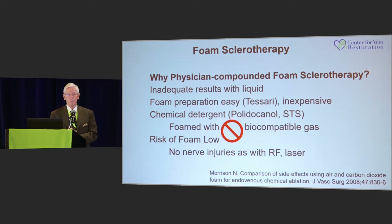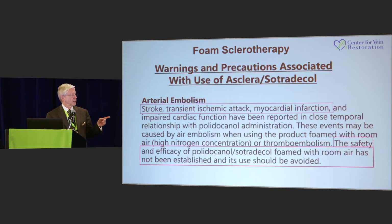There aren't any nerve injuries that you can get with RF or laser. This is a problem. This is a package insert for Sotradecol and for Sclerovein, and it says because of neurologic events that have occurred, the safety and efficacy of polidocanol foam with room air has not been established and its use should be avoided. That's a problem. If I'm trying to defend you in a court case where you get a bad outcome and you used room air, this makes it much more difficult.